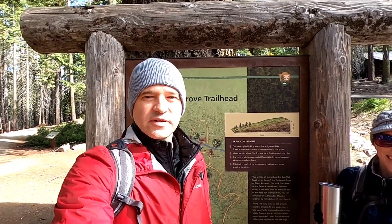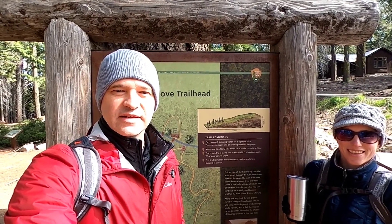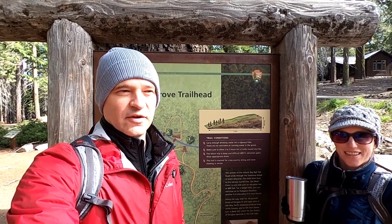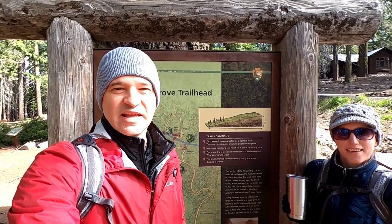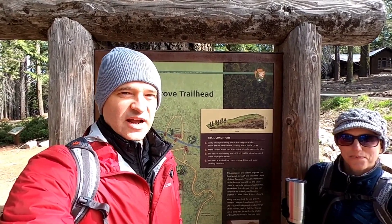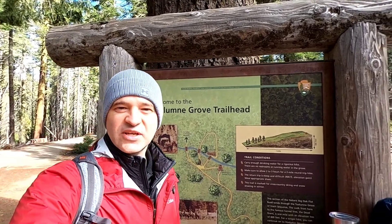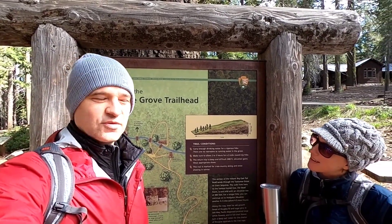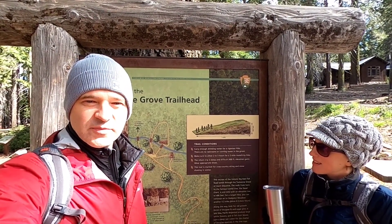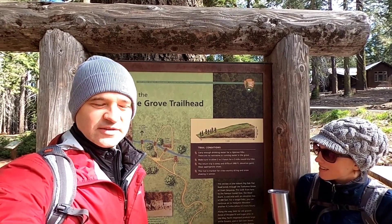It rained on us yesterday and we went out to Columbia State Park to see the gold mining town. What we didn't know is the Glacier Point road was being snowed over and they're currently plowing it this morning, so we can't get in. Hopefully we can get in tonight. Today we're going to try what we think is called Tuolumne Grove Trail — it's supposed to have some giant sequoias on it. I don't know if they'll be quite as impressive as the ones at Sequoia National Park, but we're going to go give it a look-see anyway.